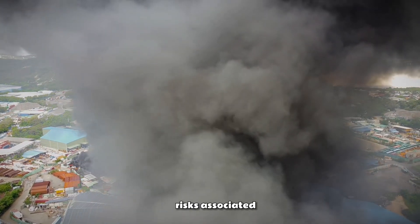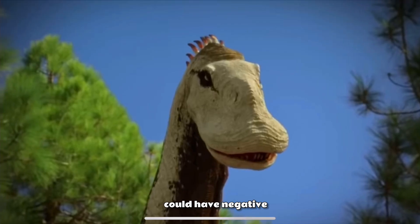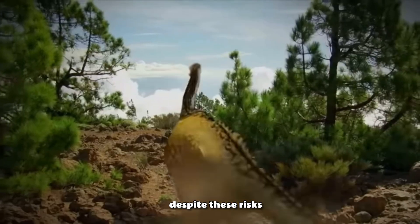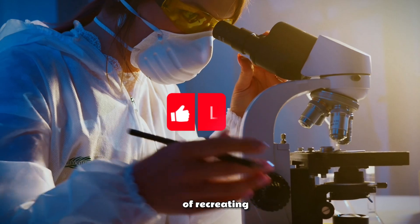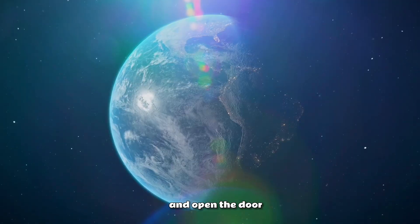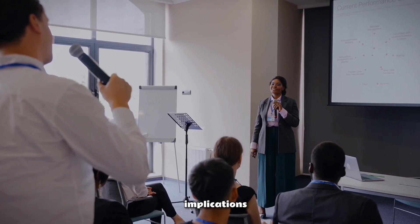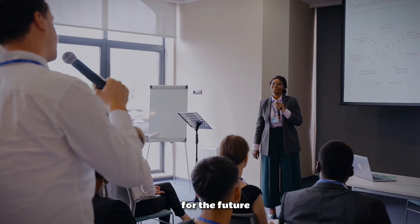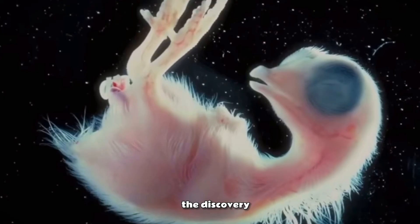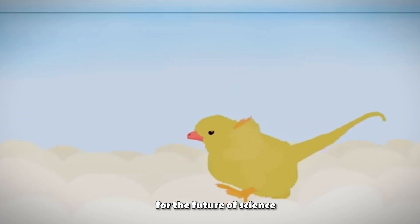However, there are also significant risks associated with bringing extinct creatures back to life. For example, these creatures could be a danger to society, and their introduction could have negative consequences for the environment. Despite these risks, scientists continue to work on the possibility of recreating extinct creatures, believing that this research could unlock new scientific breakthroughs and open the door to a whole new world of possibilities. The discovery of the dino-chicken gene and the subsequent research on recreating dinosaurs from chicken DNA has significant implications for the future of science and technology.